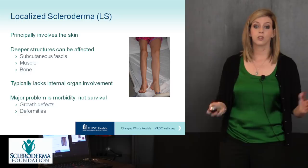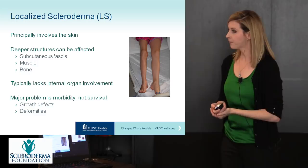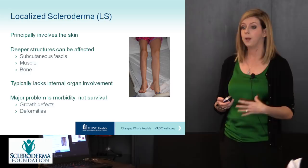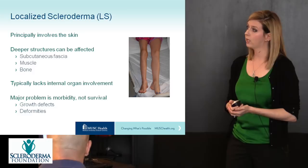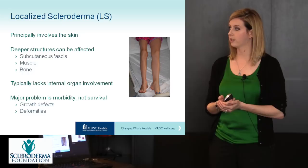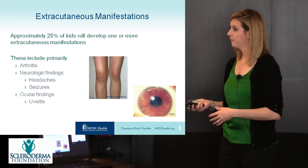Localized scleroderma or morphea principally involves the skin, but deeper structures can be affected, including subcutaneous fat and tissues, muscles, and bone. You can see atrophy of the underlying fat and muscles. Localized scleroderma typically lacks internal organ involvement, so the major problems children and young adults face relate to morbidity — not mortality — including growth defects and deformities. However, one in four children with morphea will develop an extra-cutaneous manifestation, most commonly arthritis, neurologic findings like headaches and seizures, or ocular findings such as uveitis.